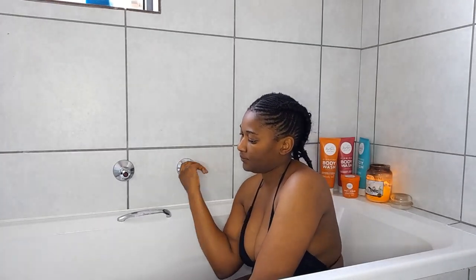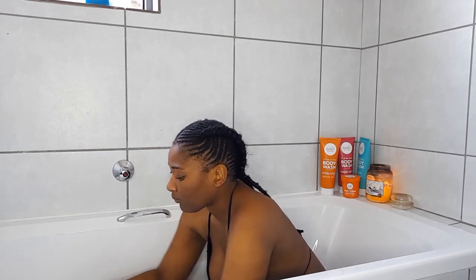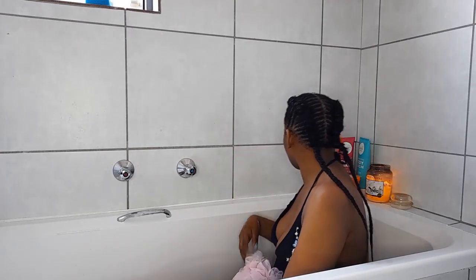Hey guys, welcome or welcome back to my channel. My name is Mufaru Mazuse. In today's video we are doing Sunday self-care — some Sunday self-care inspiration.